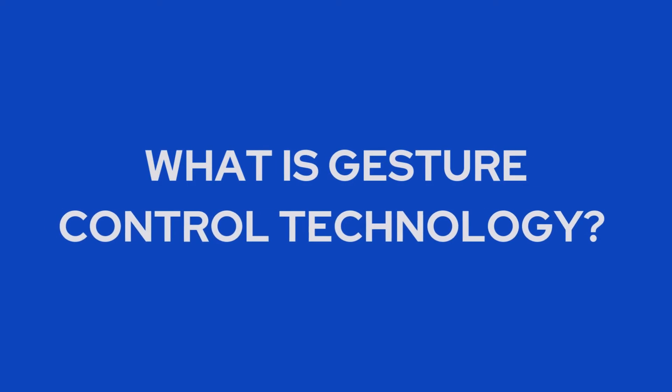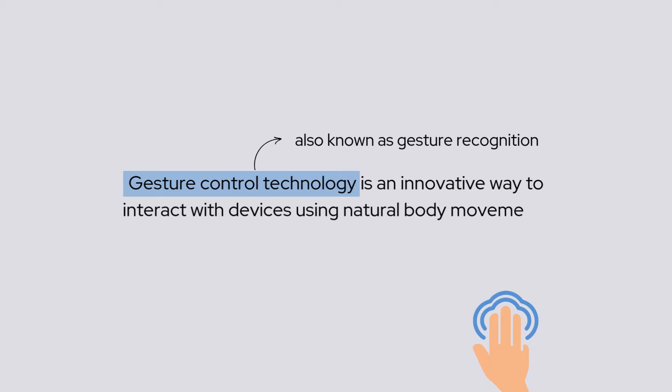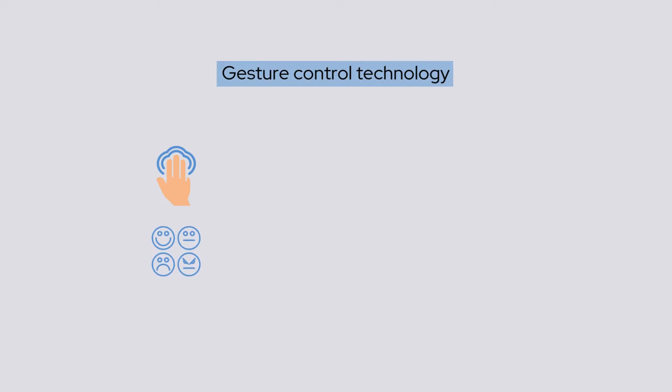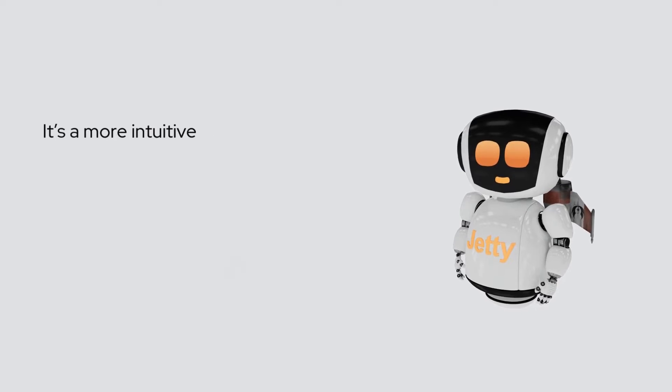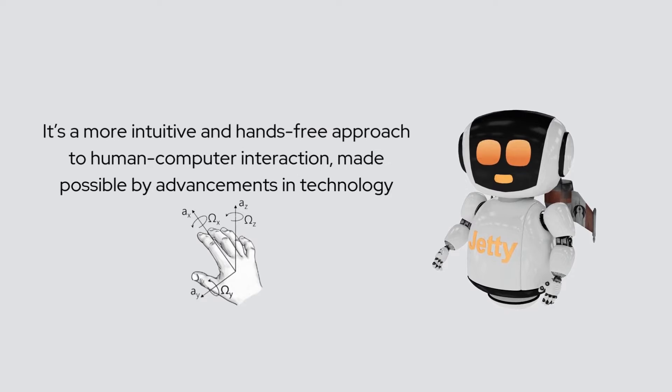What is gesture control technology? Gesture control technology, also known as gesture recognition, is an innovative way to interact with devices using natural body movements, such as hand gestures or facial expressions, instead of traditional methods like keyboards, mice, or touchscreens. It's a more intuitive and hands-free approach to human-computer interaction, made possible by advancements in technology.